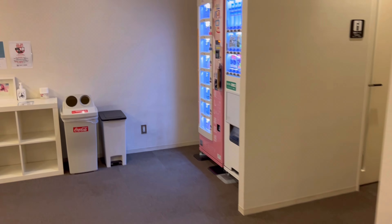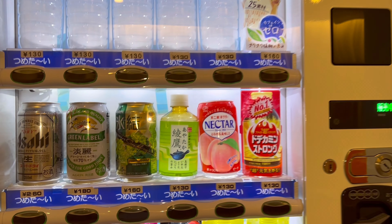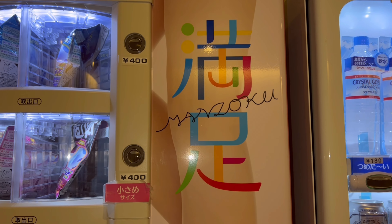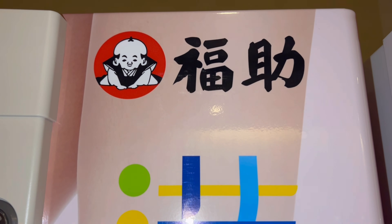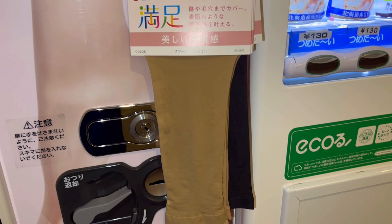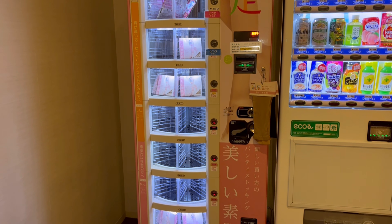There's a massage chair — 100 yen for 10 minutes. And some vending machines with water, tea, peach drink, sake, Asahi, Chuhai. Look at this one — it says 'manzoku,' which means satisfaction. And there are stockings you can buy, and masks too. I've never seen a vending machine like this — very nice for people staying here.